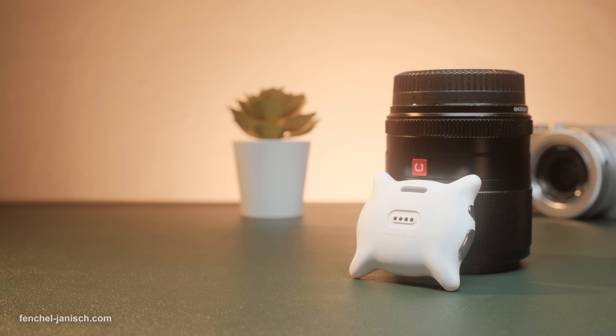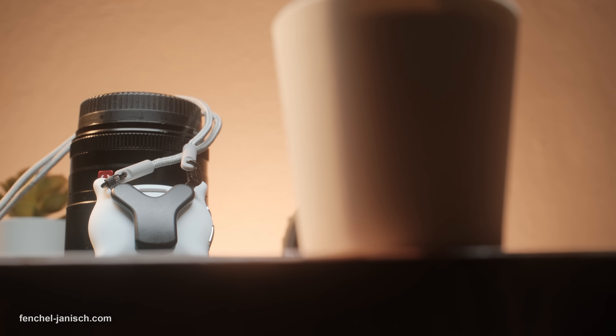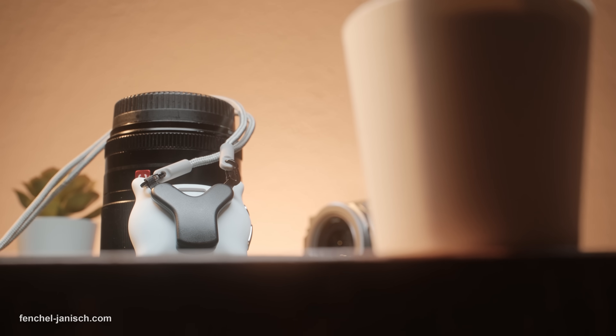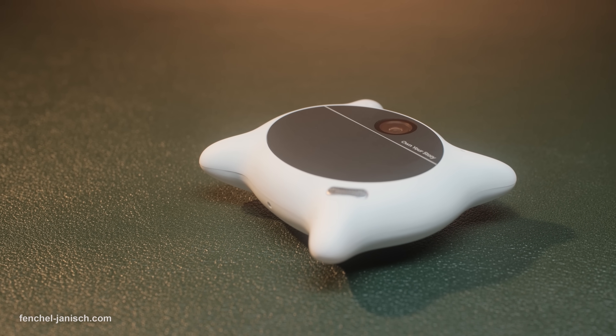Audio is another strong point. Equipped with three microphones placed at different positions, the Luki L1 reduces environmental noise and records clear, natural-sounding voice and ambient audio. The device also supports voice wake-up commands, making it easy to interact with without using your hands.